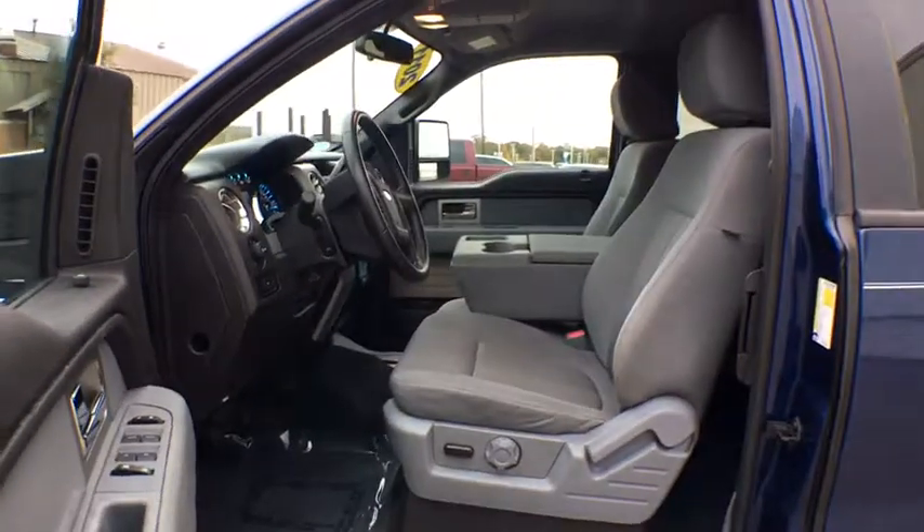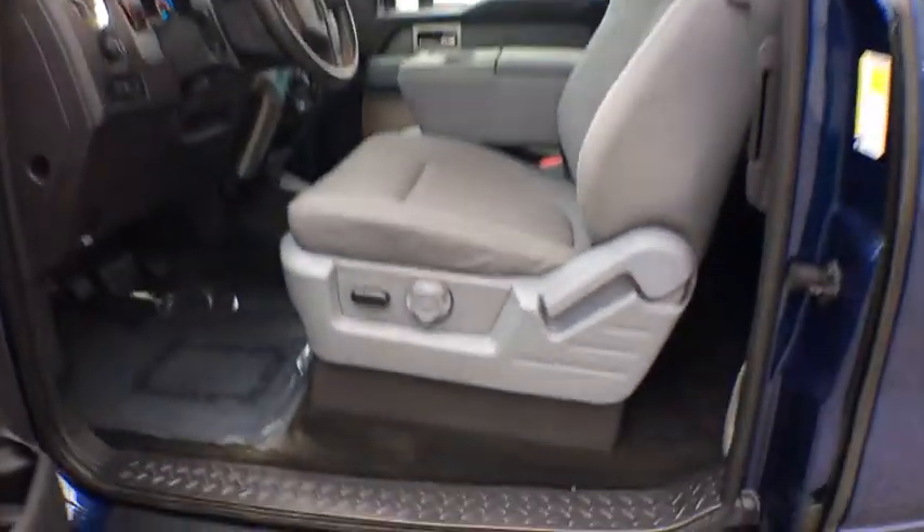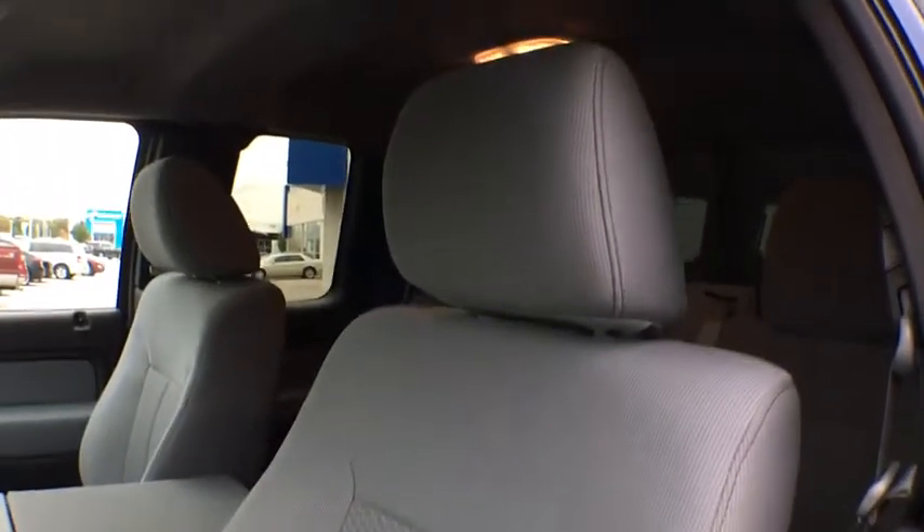Remote keyless entry. Panic alarm. Overhead console. Tachometer. Wouldn't you look great in this vehicle? Stop in today and see for yourself.